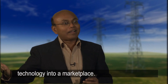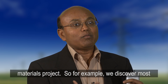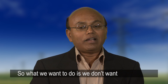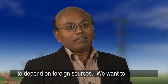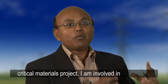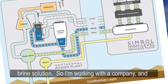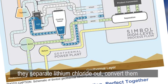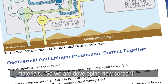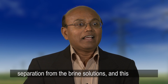We are looking for partners to take this technology into the marketplace. The other project I'm working on is a critical materials project. Most materials are discovered in the United States, but all these batteries are being manufactured overseas, so we don't want to depend on foreign sources. As part of the critical materials project, I am involved in separating lithium as a product from geothermal brine solutions. I'm working with a company to separate lithium chloride and convert it to hydroxides and carbonates so it can be used for making lithium-ion battery electrode materials.